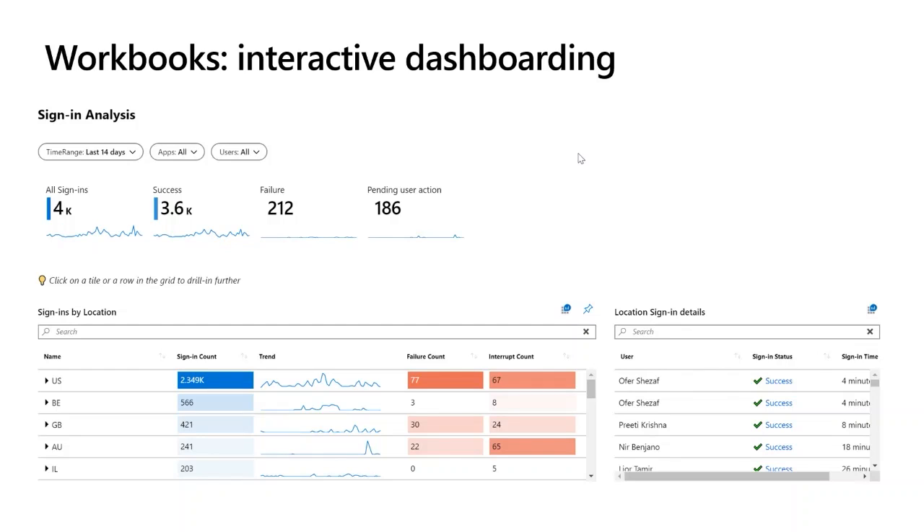This is showing a demo for the last 14 days of all sign-in analysis. There were 4,000 sign-ins: 3,600 were successful, 202 weren't, and 186 pending user actions — which may indicate accounts that have been locked out with no password reset attempted. You may want someone to investigate this. This is typically what an MSSP will be doing on your behalf: monitoring the estate, looking at these alerts, and making sure no one was successful at breaching the perimeter or the lower levels of defence-in-depth.